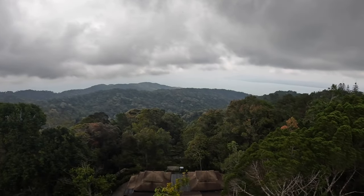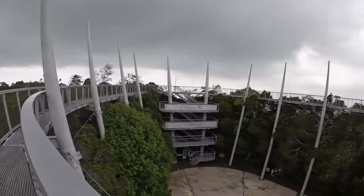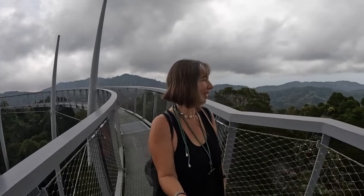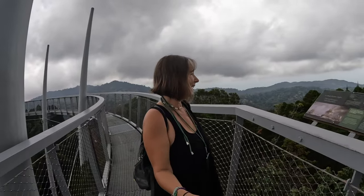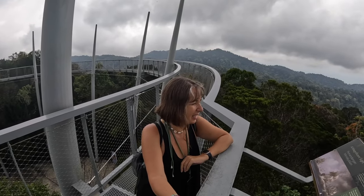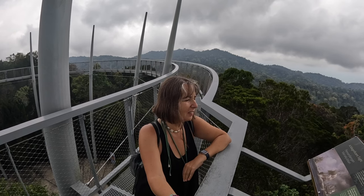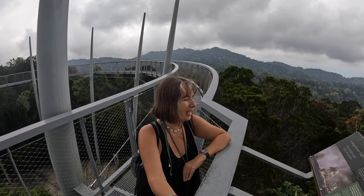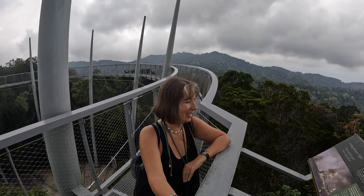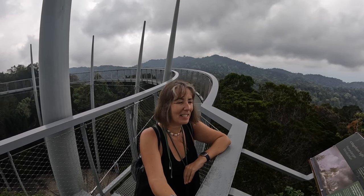Let me read this to you — it says that the views here, which stretch as far as the island of Langkawi and to mainland Kadar, have been enjoyed for over 200 years. Wow, and I'm sure on a clear day it would be magnificent.